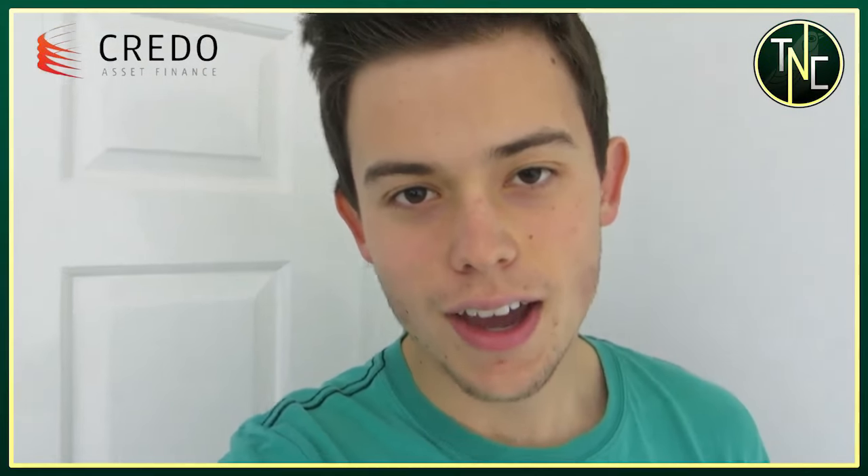Hey, what's going on guys, Talk Norwich City here, back for another episode of the Norwich City fan event calendar. I hope you're enjoying this series so far. This is sponsored by Credo Asset Finance, so big thank you to them — go and check them out, links will be in the description. They're a business that loves helping out young people.